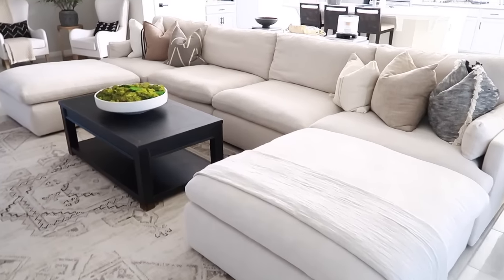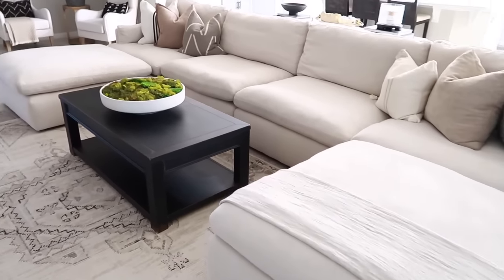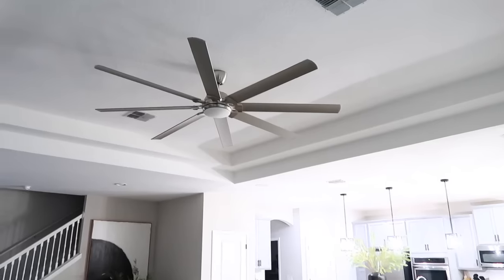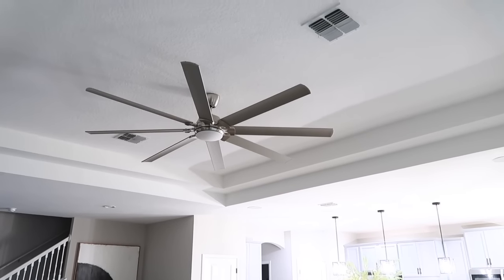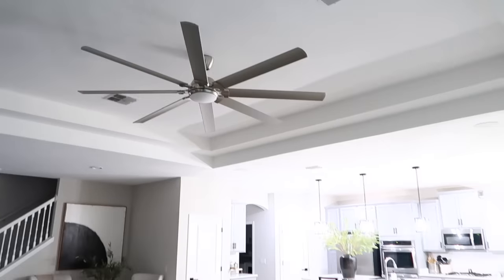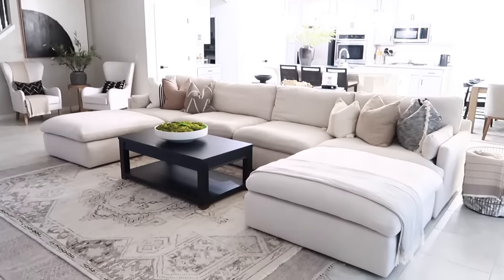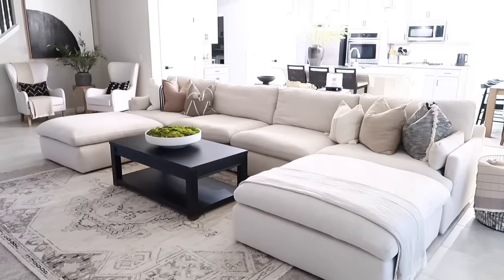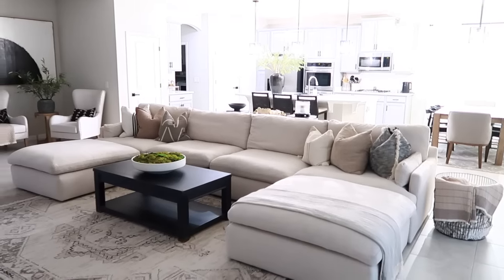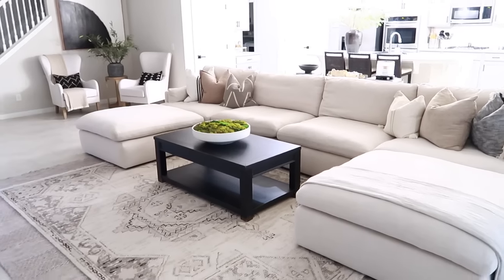A question from Instagram: what size is the fan? I believe they mean the one we also have in the master bedroom — it is an 84-inch fan from Home Depot. I'll link it in the description box. It's amazing, beautiful, and simple. It's not too modern, right down the middle as far as style, and I feel like it matches any decor aesthetic. I especially love it with tray ceilings, since the width really helps fill that space.